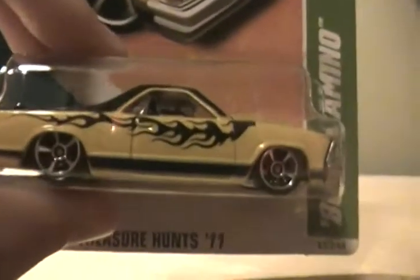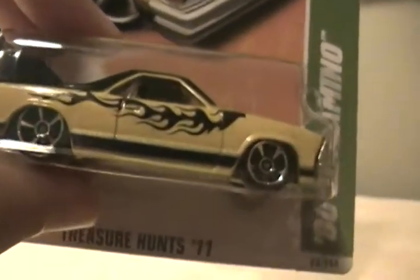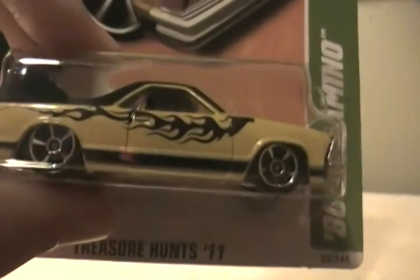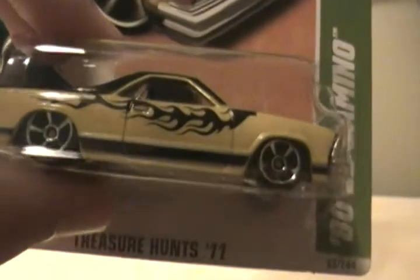I actually have two of these and I really don't want two of them. If you don't have this one and you have a different treasure hunt, I really like that Tucker Torpedo. If you guys have one of those, I'd be willing to trade. This one's a cool car though.